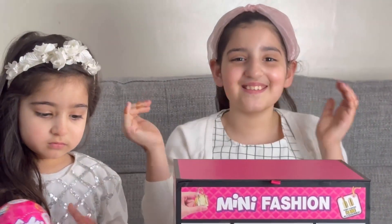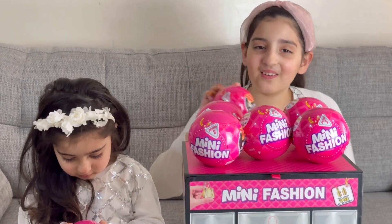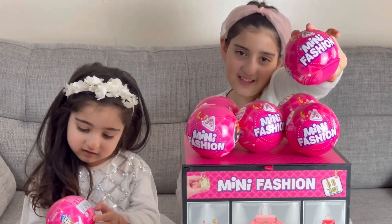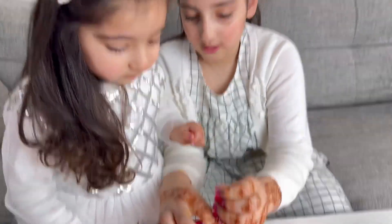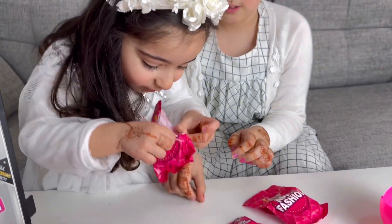Wow guys, this is so cool — this is Mini Band! Now we got all of them out, so we're gonna open them all starting with this one. Take it out, take it out.